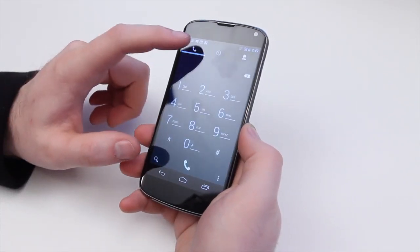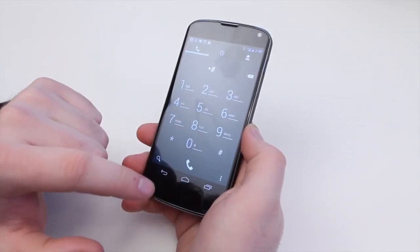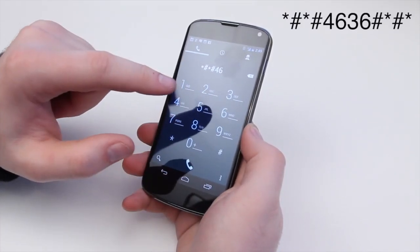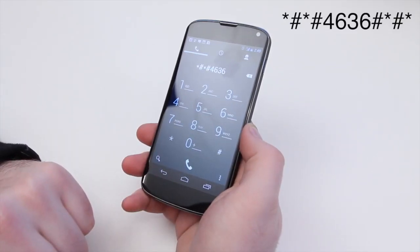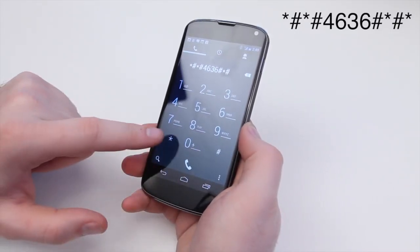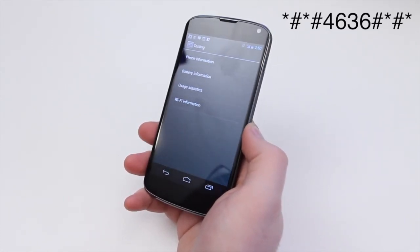All you need to do is go into your dialer, and from there you want to type in: star, pound, four, six, three, six. I'll put an annotation with the full code. Then one more pound, another star, one last pound, and another star. And that will kick you right into the testing menu, the developer menu, whatever it is that you want to call it.